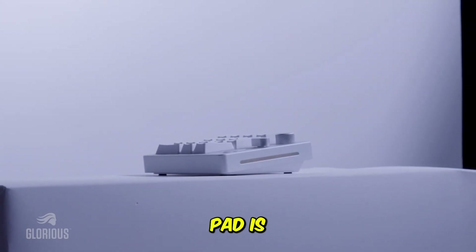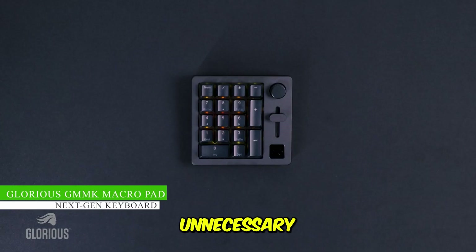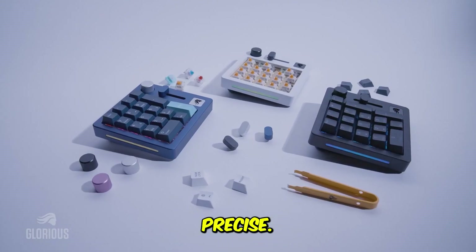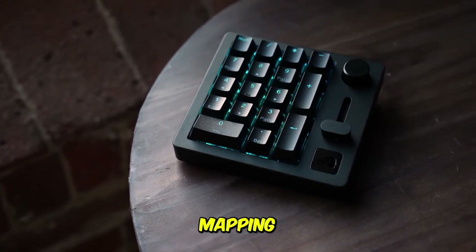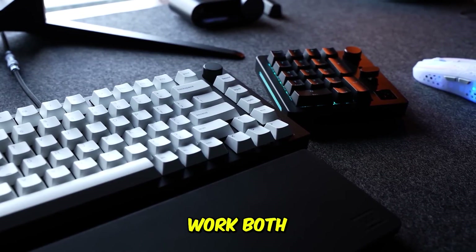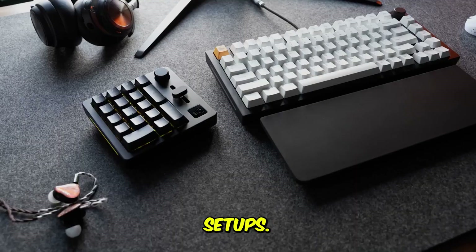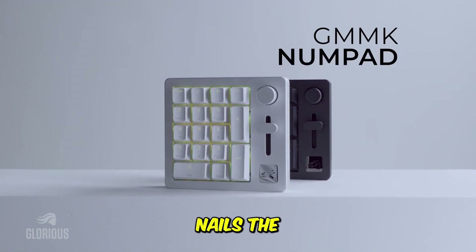The Glorious GMMK macro pad is perfect for anyone who loves the Glorious aesthetic and wants a compact mechanical pad without unnecessary fluff. It has 10 hot-swappable mechanical keys and a premium programmable knob that feels smooth and precise. The RGB backlighting and overall build quality make it a clean addition to a modern desk setup. It works well for mapping quick AI prompts, pasting boilerplate text, switching browser tabs, controlling playback, or managing audio during meetings. The fact that it works both wired and via Bluetooth makes it more flexible than a lot of macro pads, especially for laptop users or creators who move between setups. It doesn't offer the visual icons you'd get on a Stream Deck and the key count is smaller, but for people who prefer minimalism and mechanical feel, it nails the basics really well.